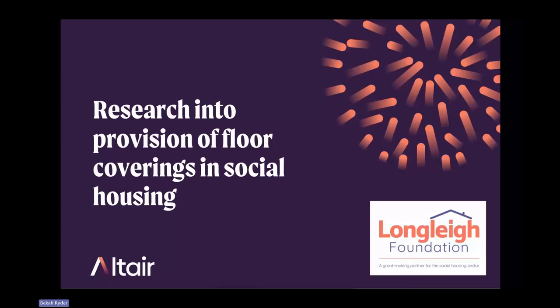Thanks for all the presenters so far. I found this a really interesting conference. Hopefully you can see those slides.